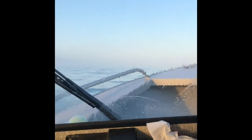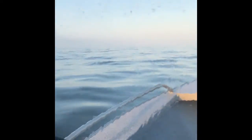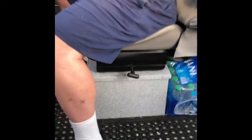So here we are out on the ocean, looking for halibut. We're heading that way — we just cleared the harbor, and it's pretty rough right in here.